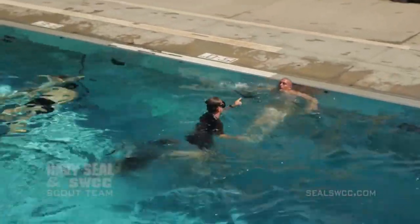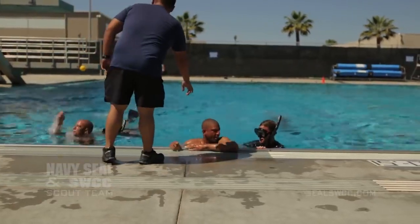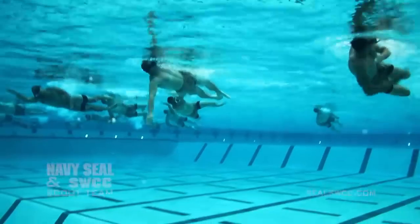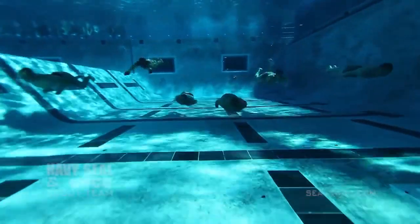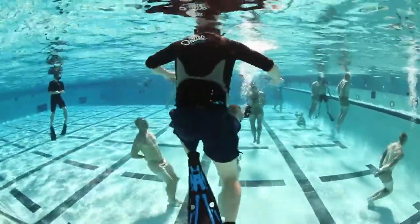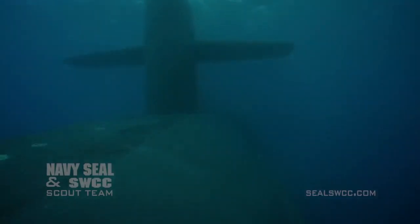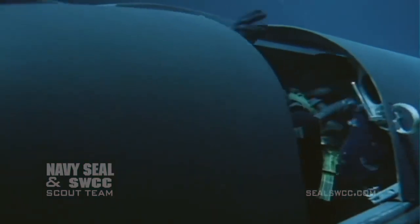So once again, if you want to be a SEAL someday, you should not conduct risky evolutions. Just focus on passing the physical screening test. No one expects you to swim 50 meters underwater as soon as you arrive, and we certainly do not want you to conduct drown proofing on your own. Every evolution that we conduct in the water at BUDs can be applied to a real-world mission.